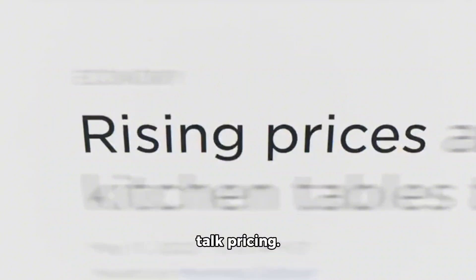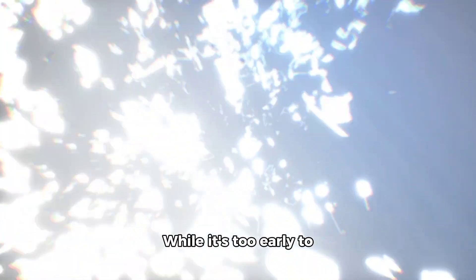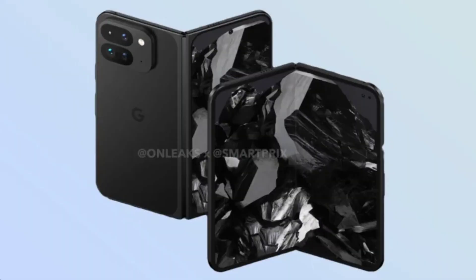Finally, let's talk pricing. While it's too early to confirm any numbers, we can expect it to be on par with other comparable foldable smartphones in today's market. Stay tuned for official pricing when we get closer to launch day.